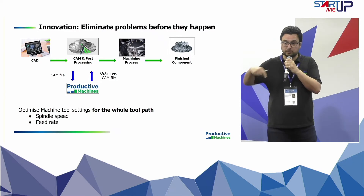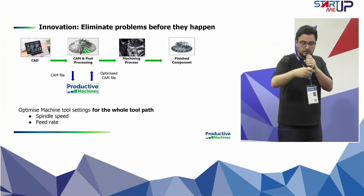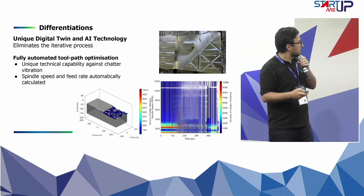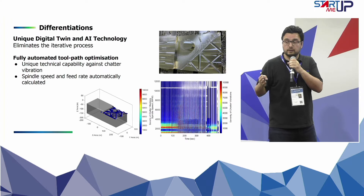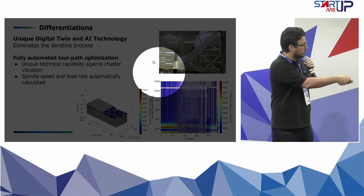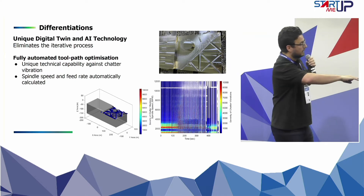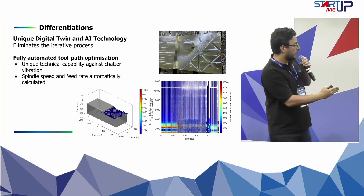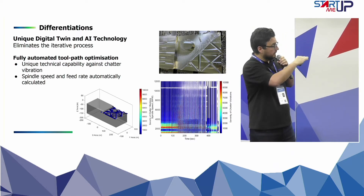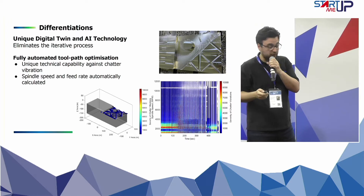What we change is the spindle speed — the rotational speed of the milling tool — and how fast it moves translationally on the part. Our unique selling point is a unique digital twin solution that can identify vibration problems along the whole toolpath. This is the stability map solution: the X axis is time, the Y axis is spindle speed, and we find the best spindle speeds so the client is confident there will be no chatter vibration problems.